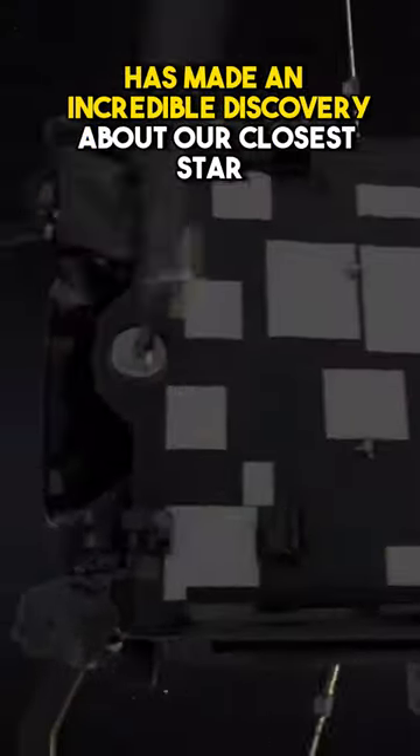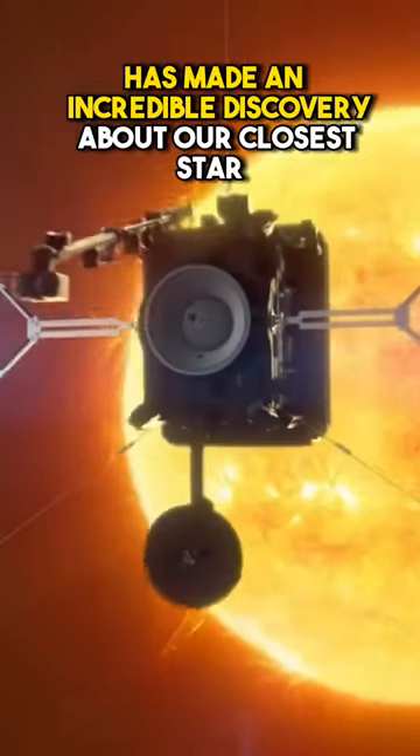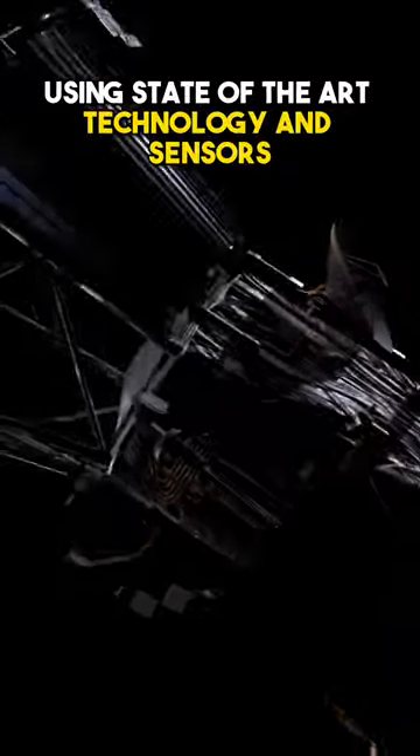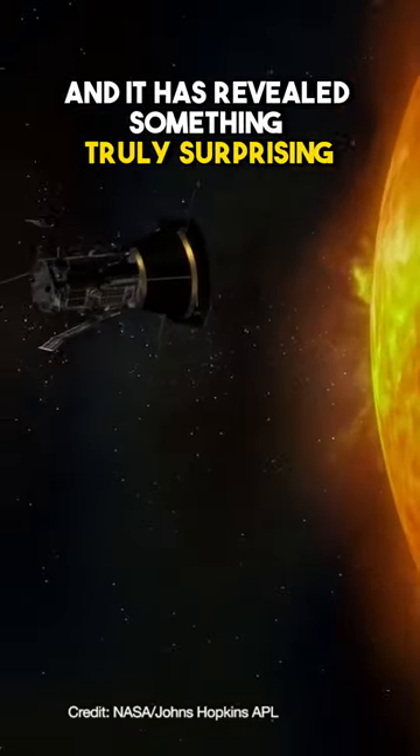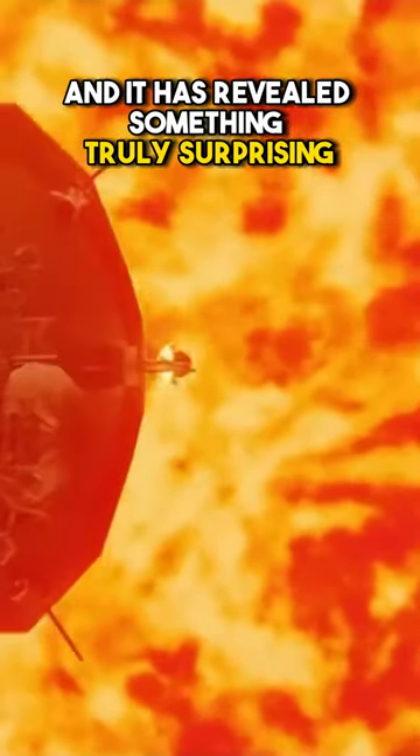The Solar Orbiter spacecraft has made an incredible discovery about our closest star. Using state-of-the-art technology and sensors, the Solar Orbiter has been collecting data about the Sun's activity, and it has revealed something truly surprising.